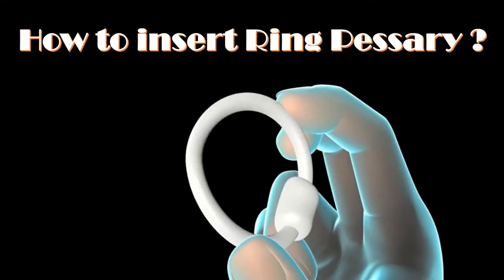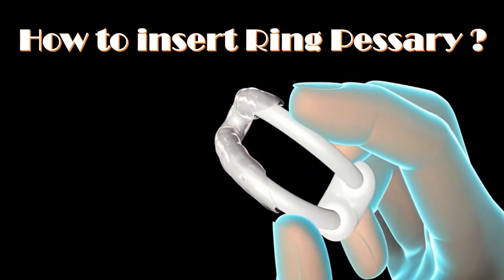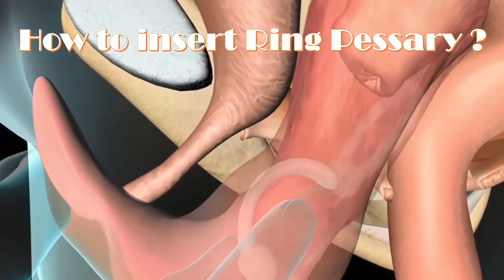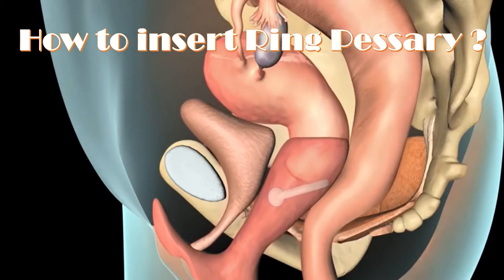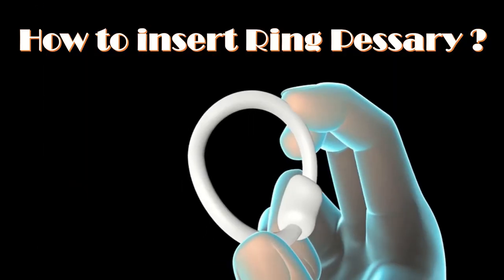How to insert ring pessaries: Place lubrication on the side to be introduced first into the vagina. Hold the squeezed or twisted pessary against the vagina and separate the labia with the thumb and index finger of the other hand. Push the pessary into the vagina using the hand that was holding the labia to advance it further.